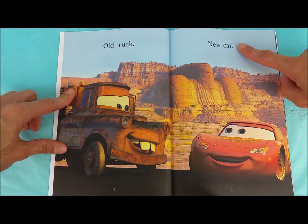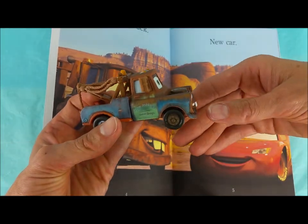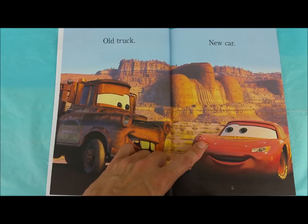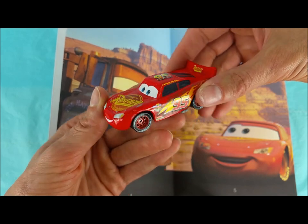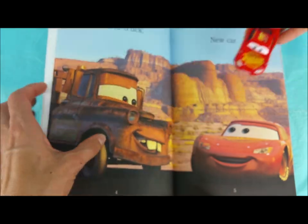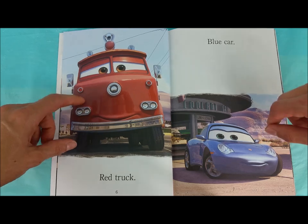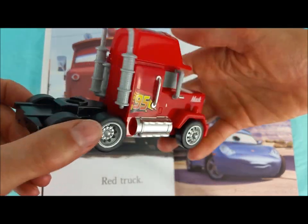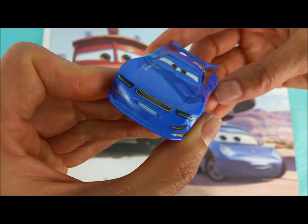Old truck, new car! Is that Mater there? Is Mater an old truck? He's got lots of rust. Lightning McQueen is shiny and new — his paint is fresh. Red truck, blue car! Here's another red truck — this is Mac! And another blue car like Sally, Danny Swervez!